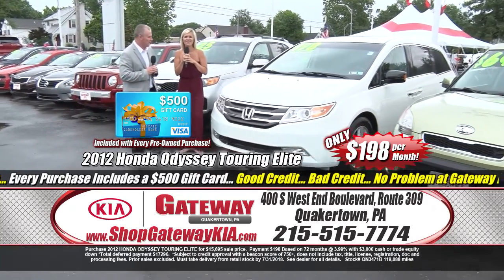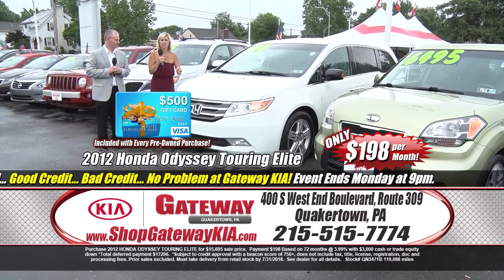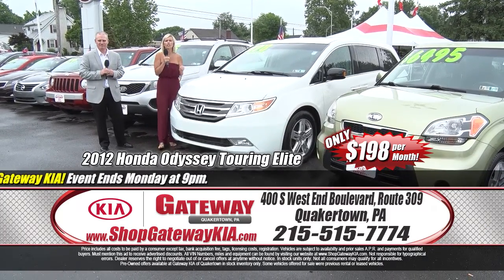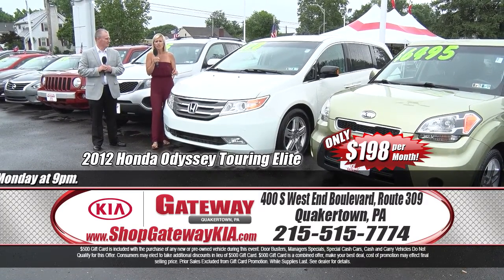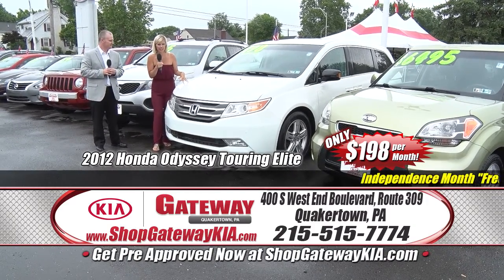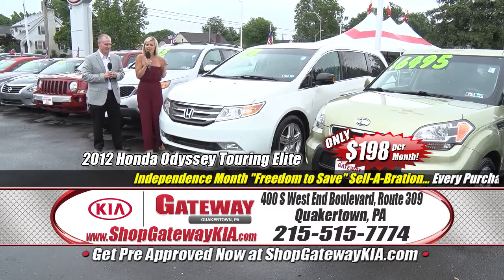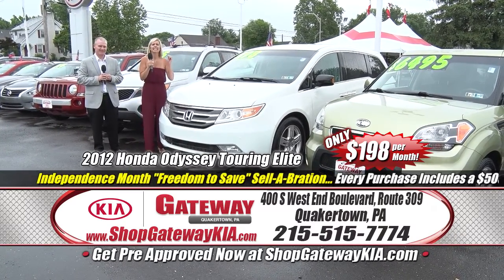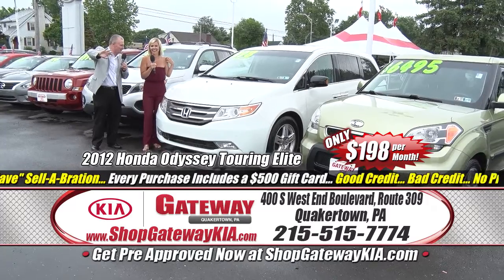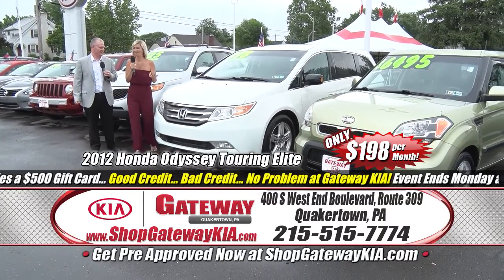Let's talk about our next vehicle — a Honda Odyssey, a 2012, $198 a month for something that's going to get your family through it and to it. Touring Elite package, clean Carfax, fully loaded, leather insides throughout, navigation, power sunroof, true eight-passenger seating. It's one of a kind and it has the best feature any parent needs — the DVD entertainment system, the built-in babysitter. Maybe the parents should be giving Gateway Kia the $500 Visa gift card with this one!